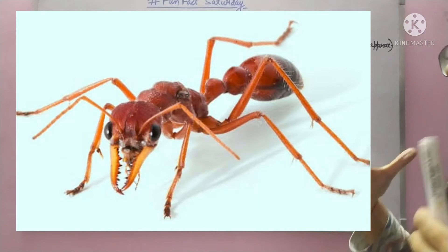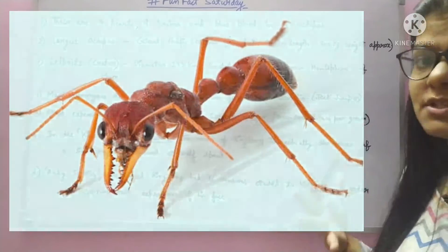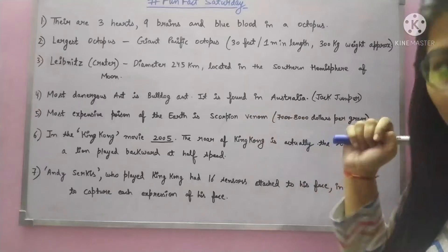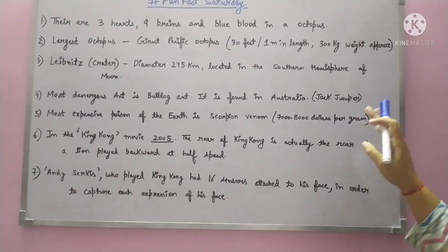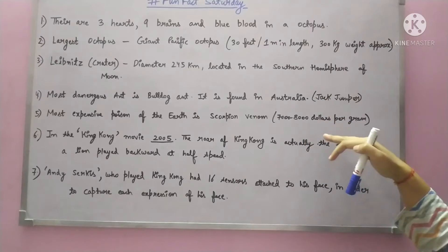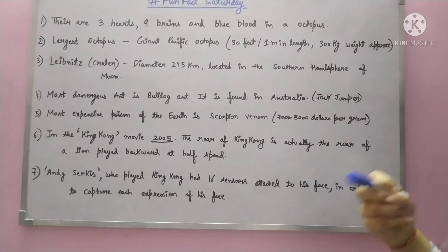Next, we will see the most expensive poison in the world. The most expensive venom is from the scorpion. Per gram, how much does it cost? 7,000 to 8,000 dollars per gram — that is more than 5 lakh Indian rupees per gram.